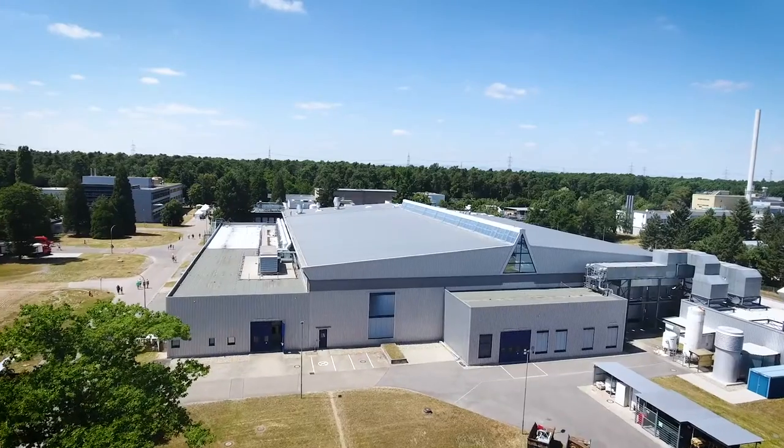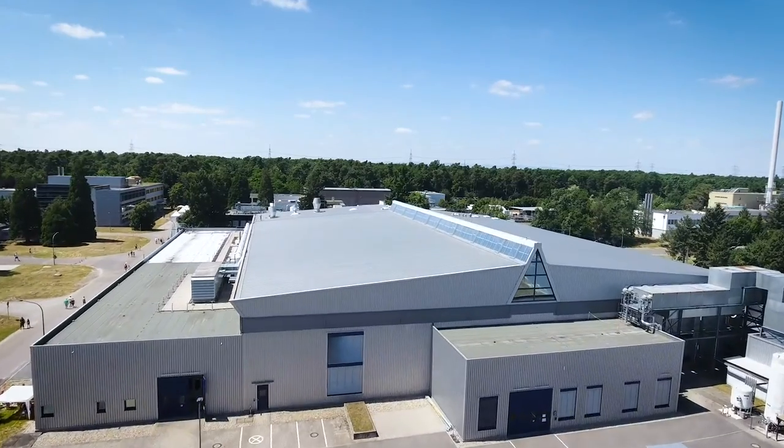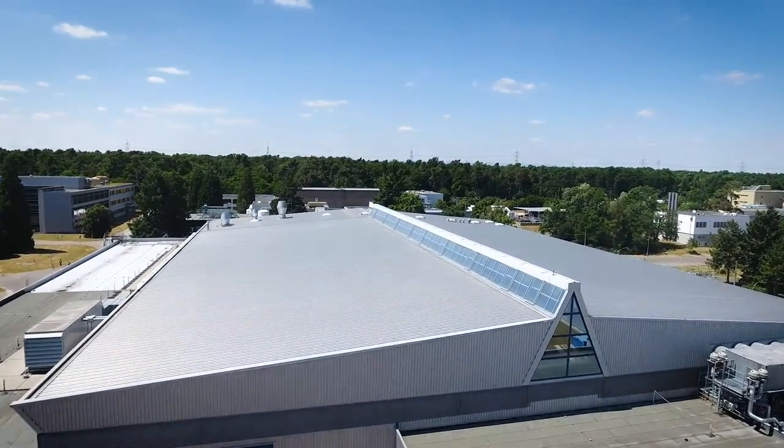We make significant contributions to the global challenges, particularly in the fields of energy, mobility and information. KIT stands for cutting-edge technology in many disciplines and interdisciplinary research areas.